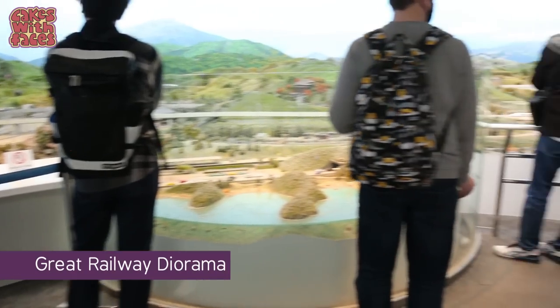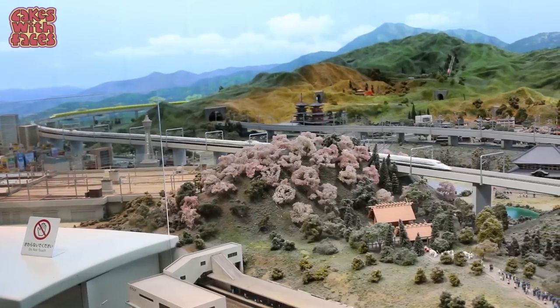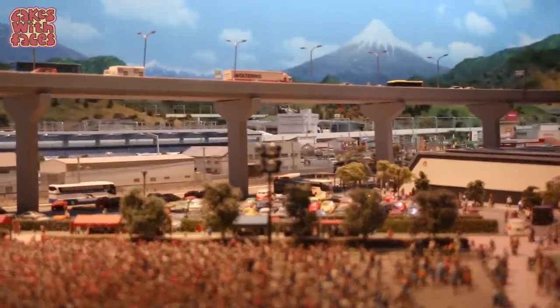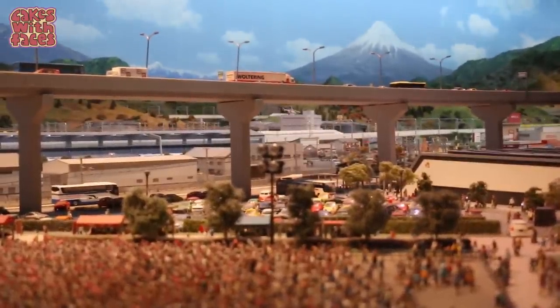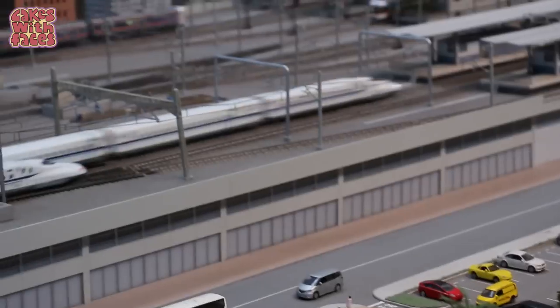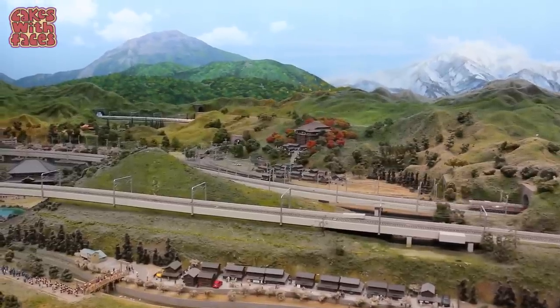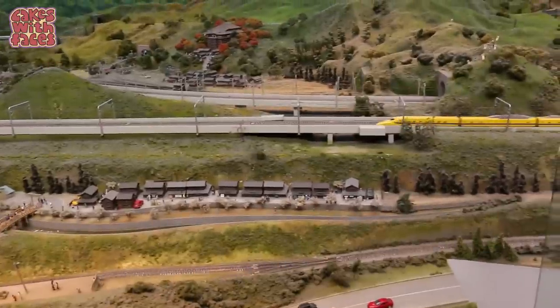Next, one of my favourite parts — the Great Railway Diorama. It reproduces the central Japan area in miniature at 1/80th to 1/87th scale. There's so much to look at — you can spend ages watching everything going on and spotting places you recognise. I bet this is going to look real on camera. Oh, Doctor Yellow — good luck for us!